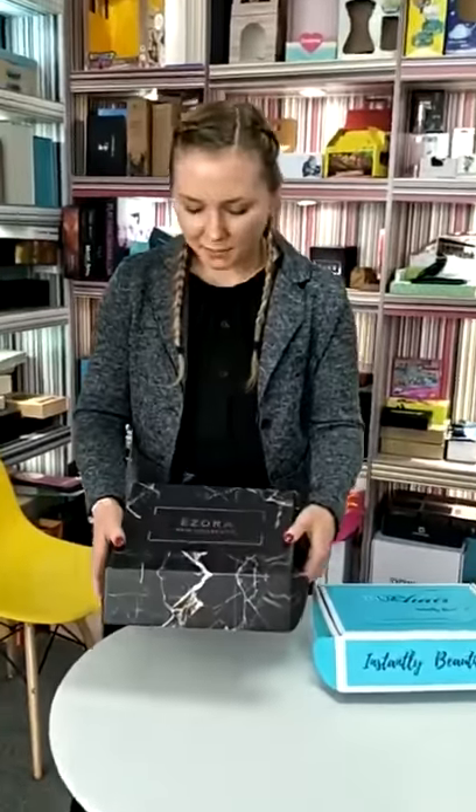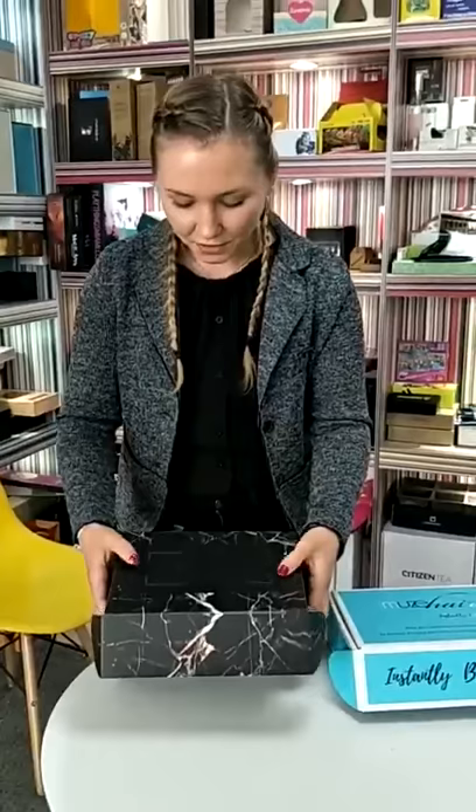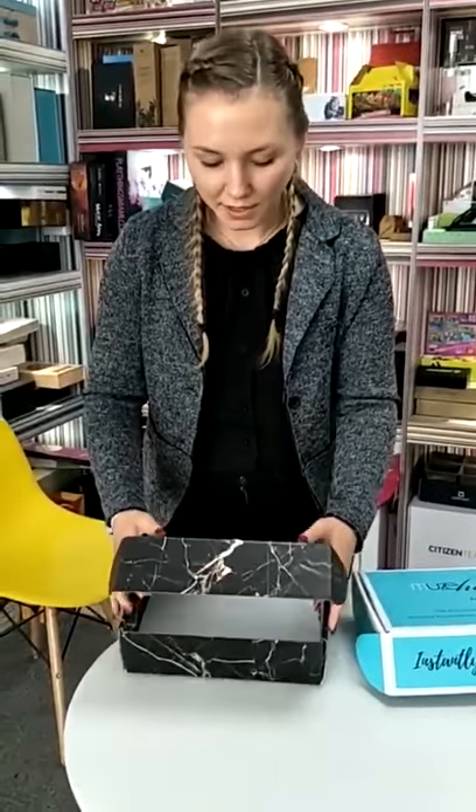The first one is a corrugated box and as you can see it brings the corrugation outside and not inside. It has a gold stamp, and you can use it for both hair products or for wigs, and it can be shipped of course.